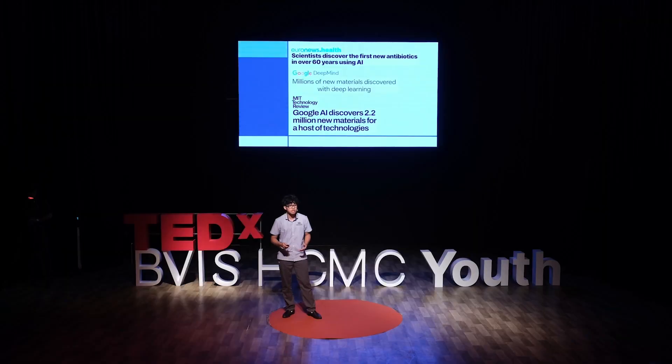Other examples include AI in the fields of science. Here are a few headlines showing discoveries made by AI recently, ranging from things like AI discovering new antibiotics to AI being used to discover new materials to be used in creating technologies.